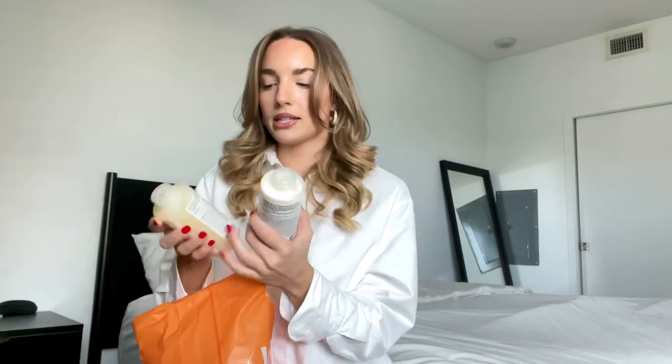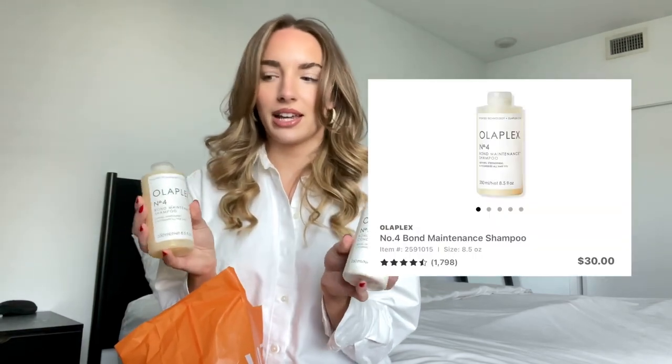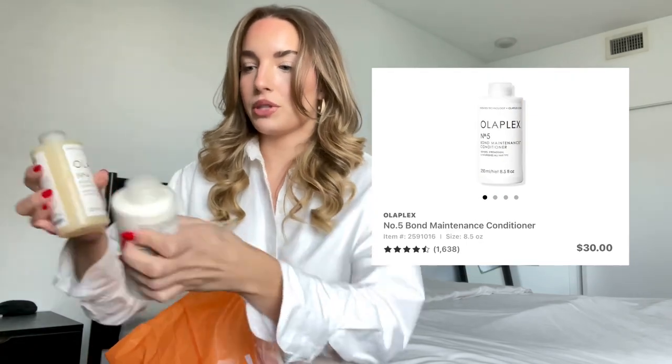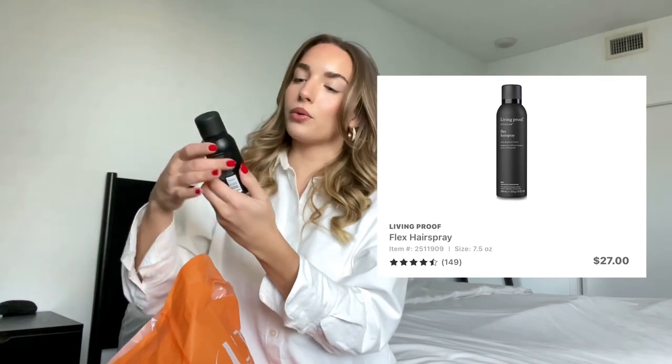The store I'll start with is Ulta Beauty. I'm a little bit late to this train, but I grabbed the Olaplex number four and number five — the shampoo and conditioner — and I'm really excited to try it. I've heard really good things and my hairdresser told me to use these. I also picked up the Living Proof Flex Hairspray in the mini size. I wanted to test it out before buying the full size bottle, but I do need a new hairspray.